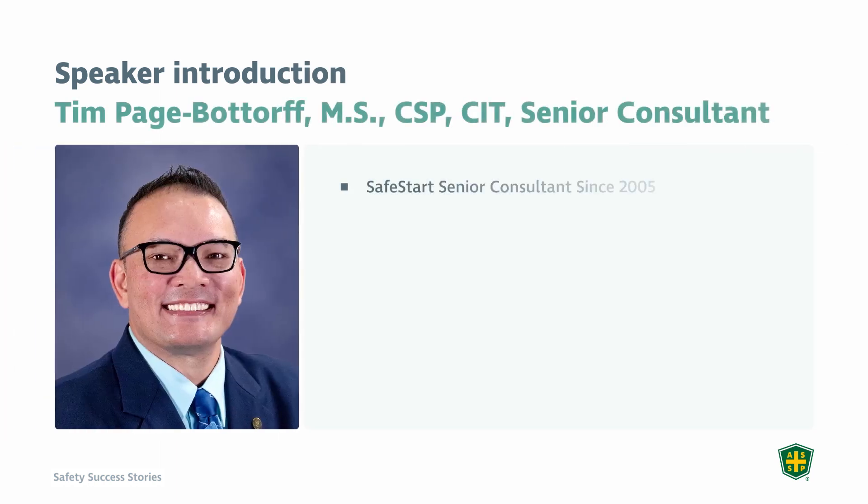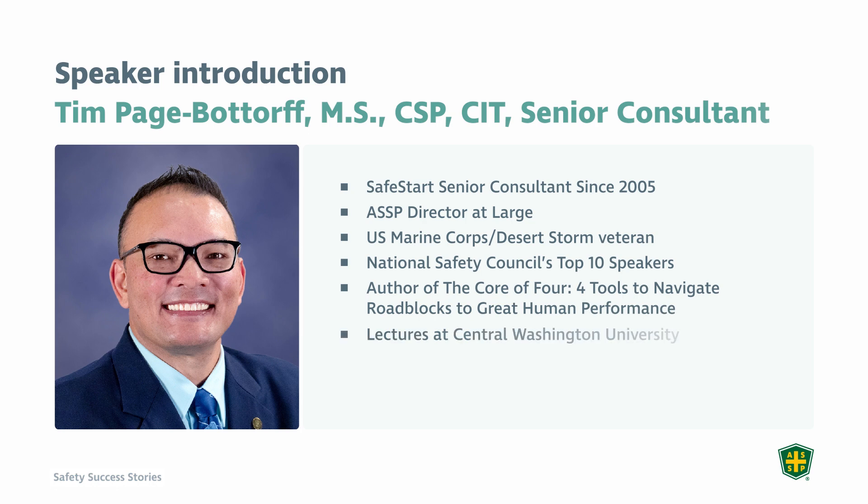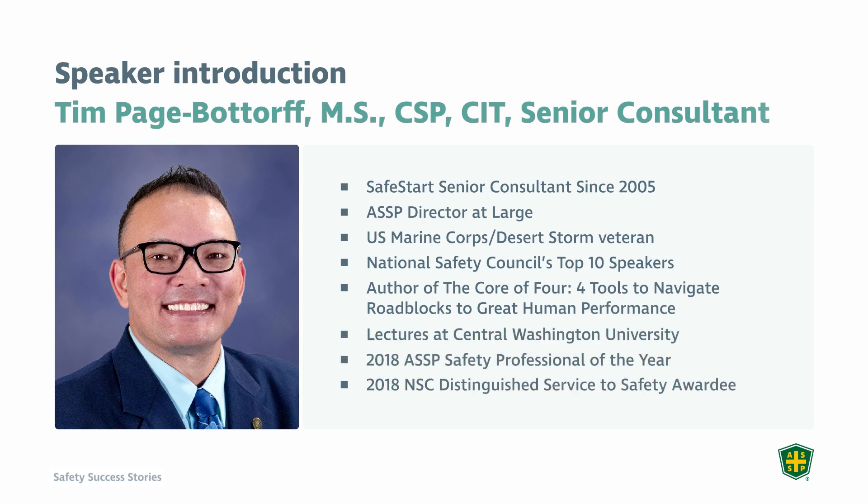I've been with the American Society of Safety Professionals for a little over 20 years now, and I am on the Society Board of Directors. In addition, I have a full-time job — I'm a senior consultant with SafeStart, and I've been with them for 17 years. I've written a couple of books: the first was a textbook at the university level on Safety, Health, and Security in Wastewater, and I also wrote a self-help book called The Core of Four: Four Tools to Help Navigate to Great Human Performance. I've received a few accolades, but I won't go into all of those now.